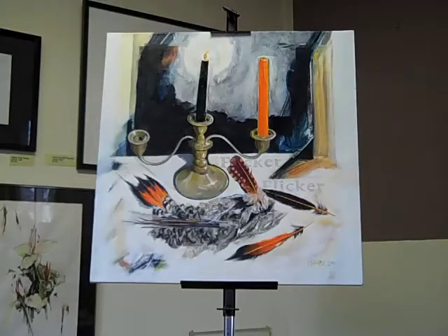The feathers are just beautiful. I don't think there's a bird that lives in our area that has more beautiful feathers than the flicker does.